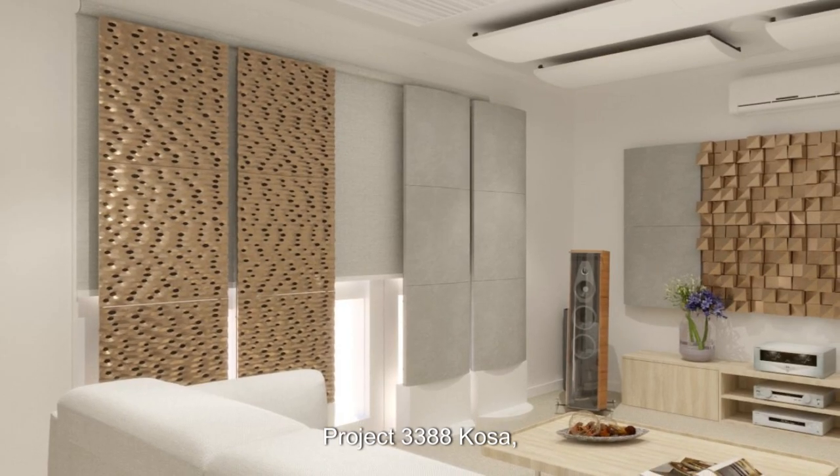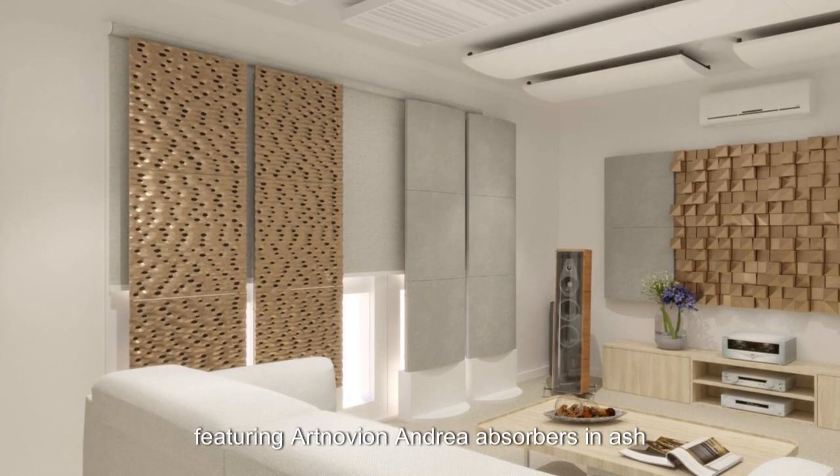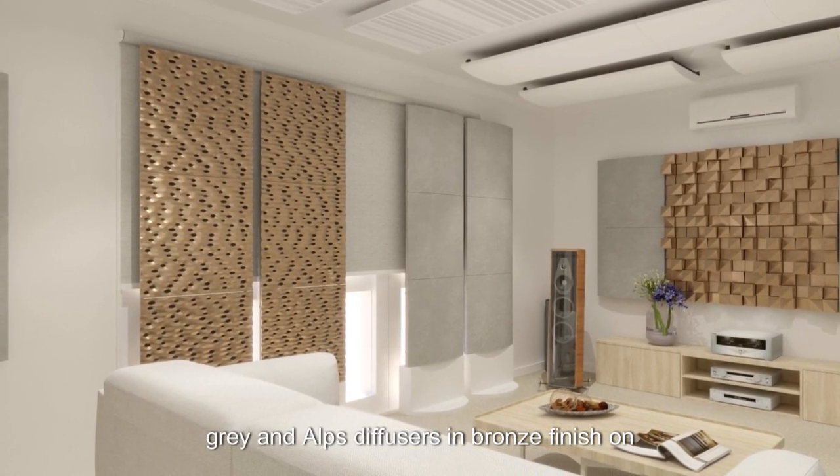Project 3388 COSA — a masterfully balanced acoustic design featuring Artnovian Andrea absorbers in ash gray and Alps diffusers in bronze finish on the front wall.